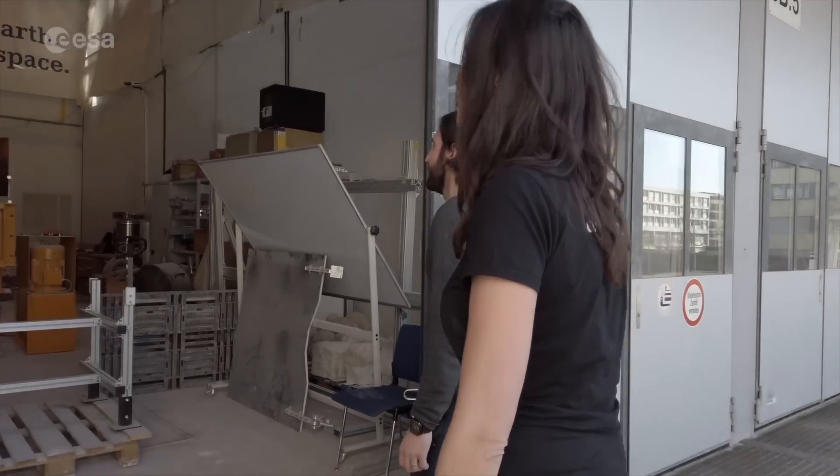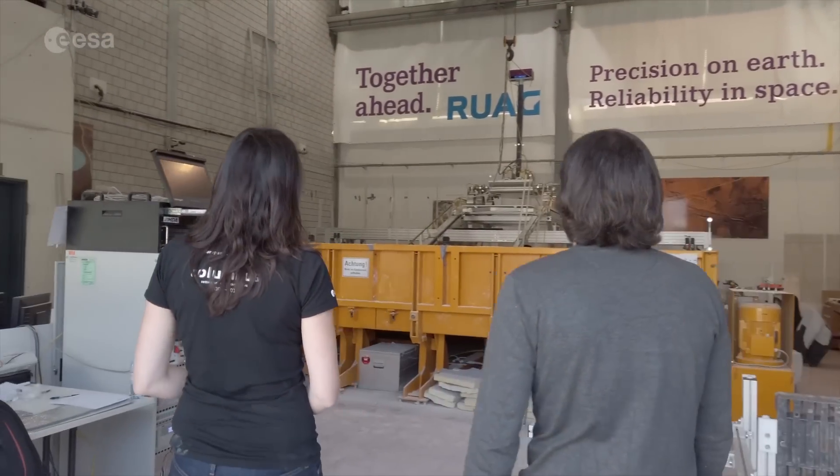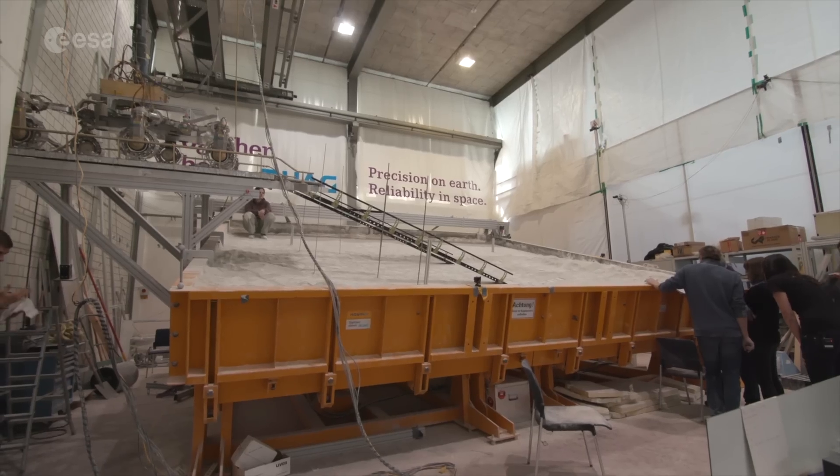We are now in the testing facilities that will take us one step closer to the rover on Mars. This is a very special sandbox. It can be tilted up to 30 degrees to simulate the angle of the slopes.